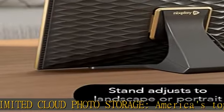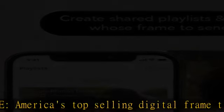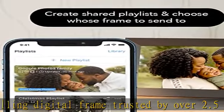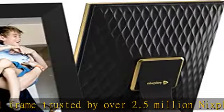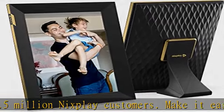Make it easy for you and even easier for grandma. With Nixplay you can send photos and video clips direct to your family's living rooms, privately, wherever they are, via the Nixplay iOS or Android mobile app, desktop web app, and email.